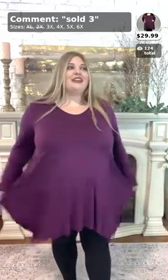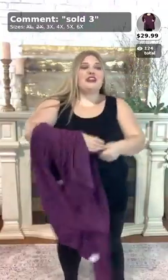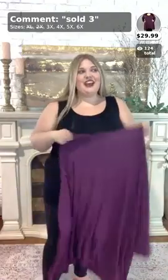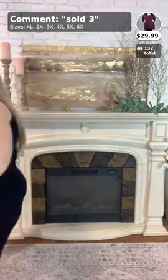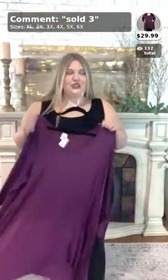Ladies, during this video I want you to comment below which one is your favorite throughout the video. Like I said, we're trying on lots of different colors today, so stick around and stay tuned. You can comment below if you love it, if that is your favorite, and all that good stuff.